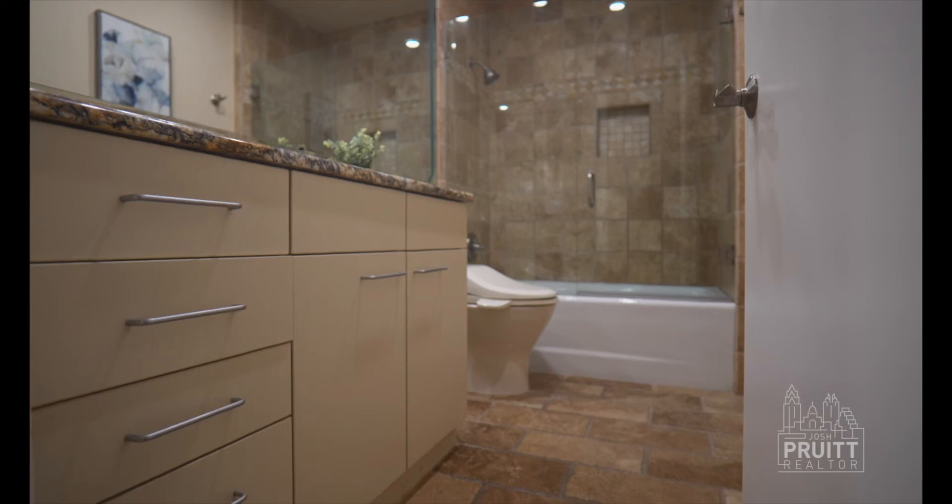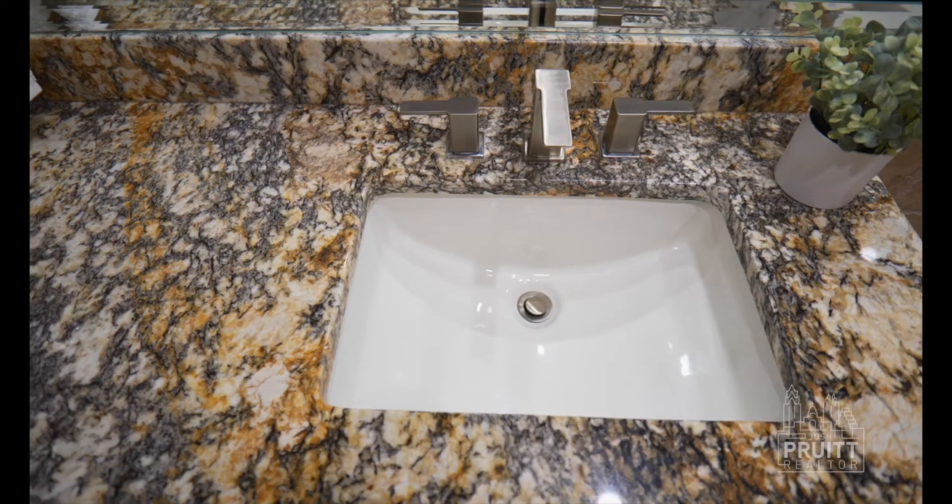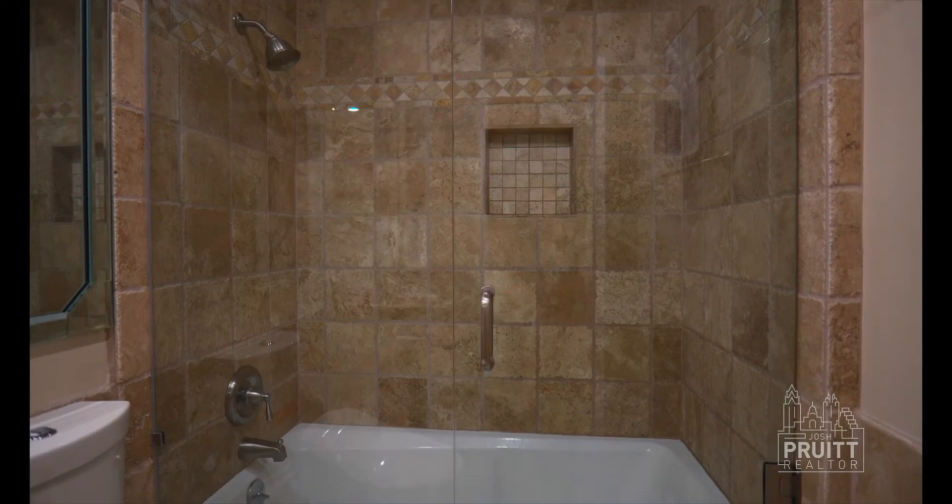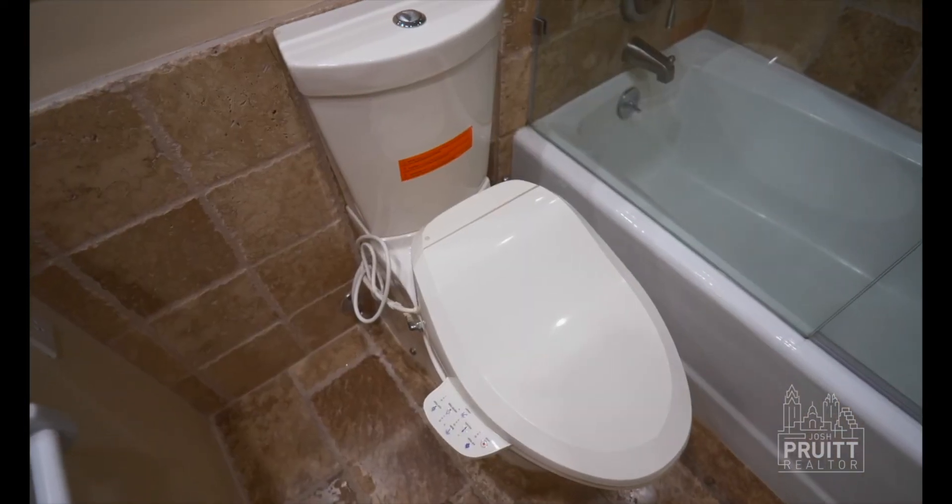The secondary bath also has travertine tile floors, granite countertops, updated fixtures, and a glass enclosed shower with a tub, and a bidet commode.